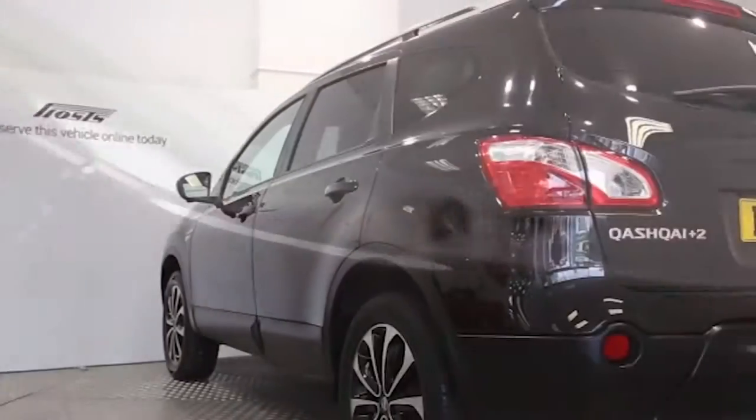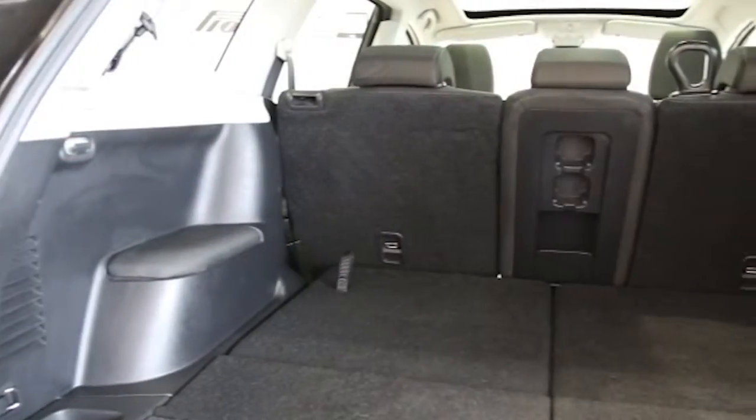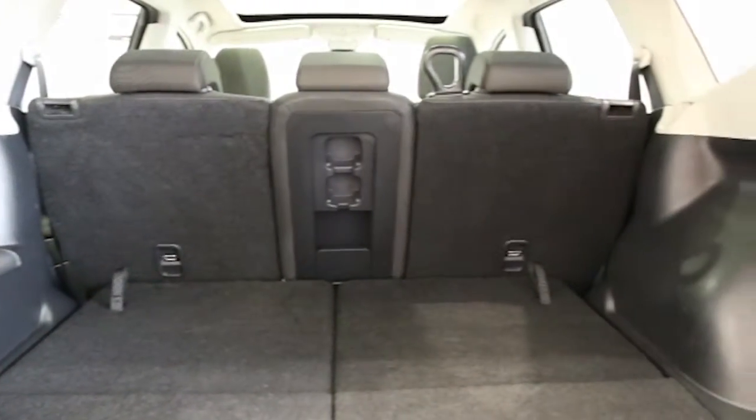Key features include one private owner, satellite navigation, dual zone climate control, panoramic roof, 18-inch alloys, and 7 seats.